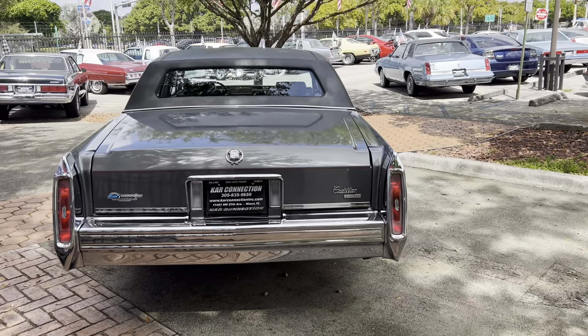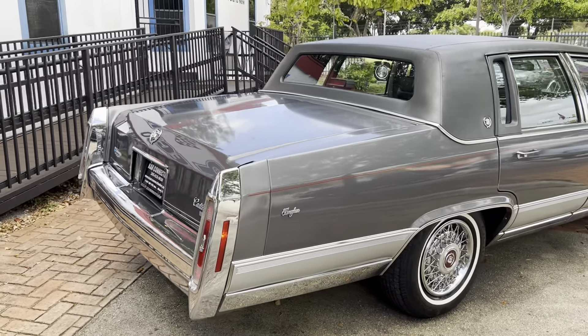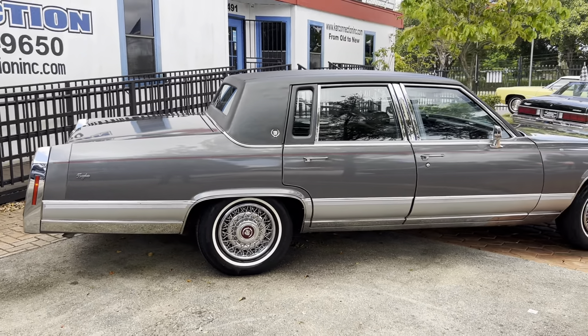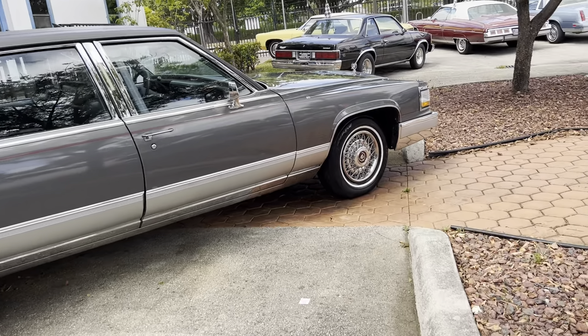There's the name of the company right there, phone number and website. These cars are getting harder and harder to find in this condition. They're all modified these days.